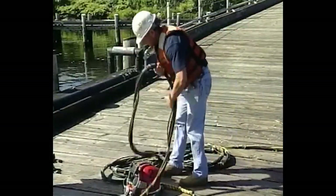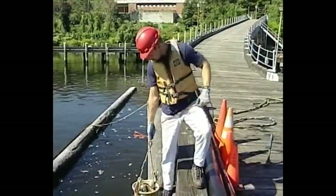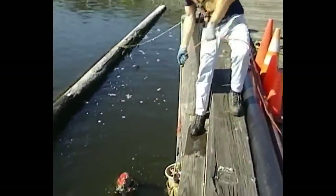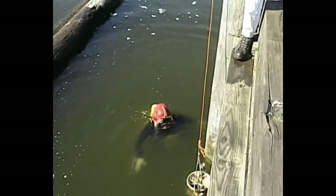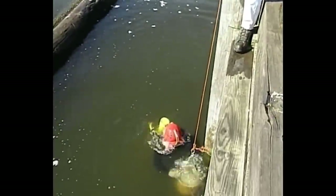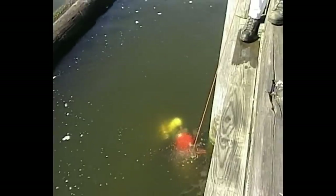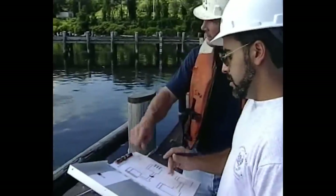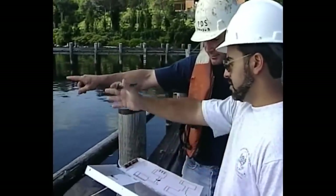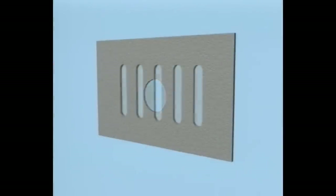Practice victory dancing with your equipment on in case you successfully survive a rogue Delta P encounter. Be sure to give Bob plenty of cable to play with while you're submerged. Don't ever attempt a Delta P situation on an empty stomach — if you're hungry, have one of the dive crew lower you down a bucket of delicious tuna heads to consume to keep up your strength.